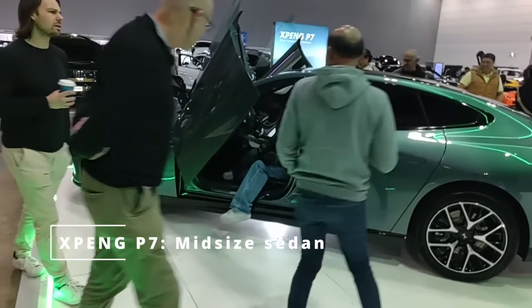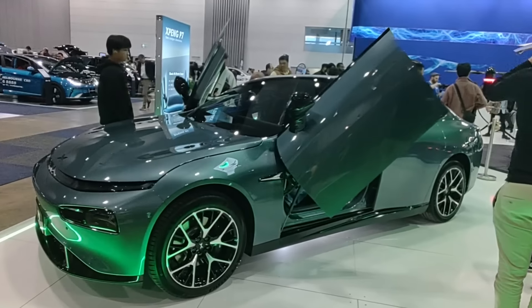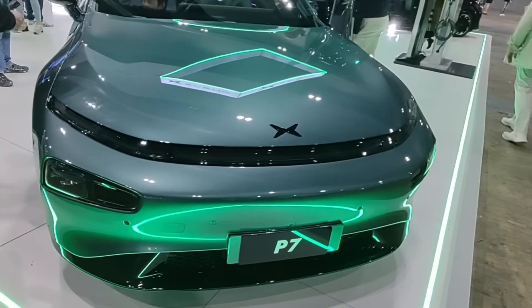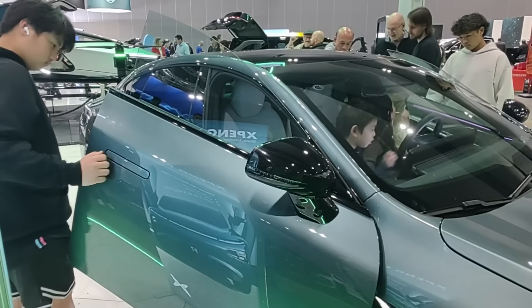Another Xpeng here — a medium to large size sedan. Looks a bit longer than a Model 3, maybe a little bit closer towards a Model S. Gull-wing doors, of course. Full width front headlight. This is a P7 if the number plate is correct. 19 inch wheels. Someone's struggling with those doors a little bit — there's probably a button you push to close them.